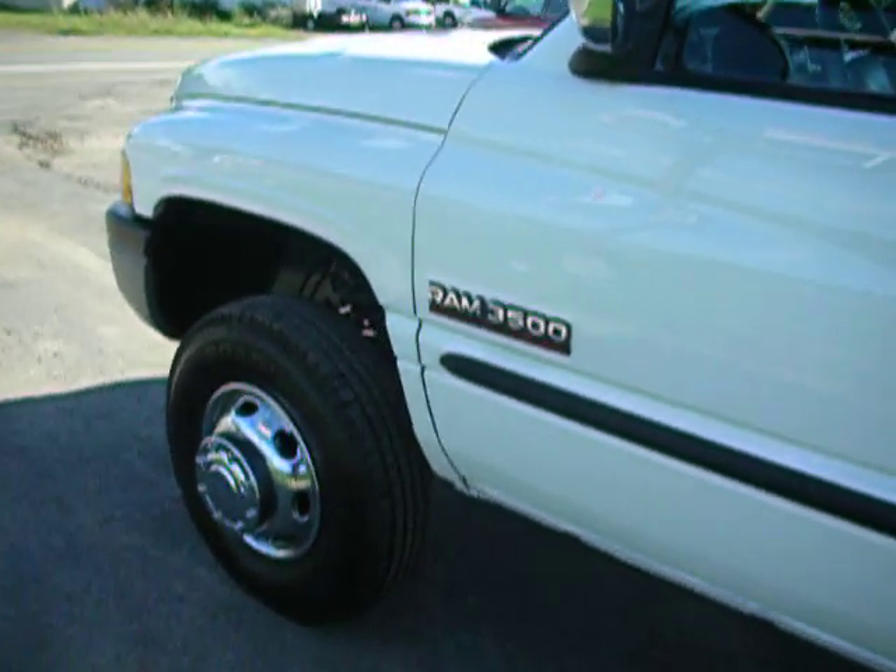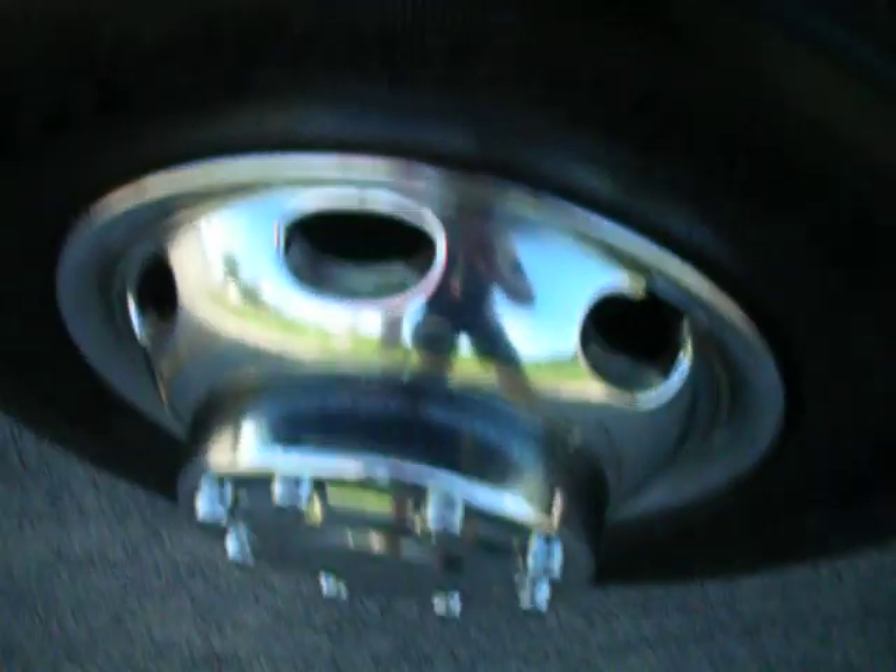Taking a look at this door — taking a look at these tires. It's got some nice wheel simulators on it. Tires are in great shape.